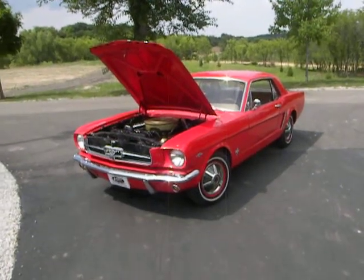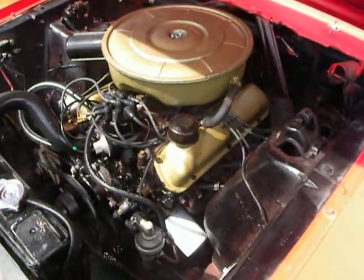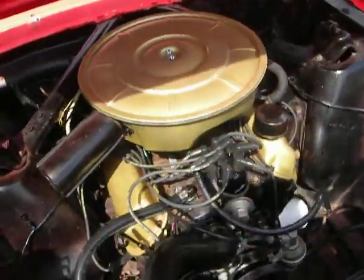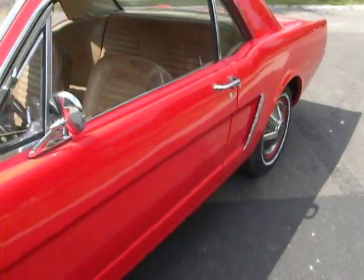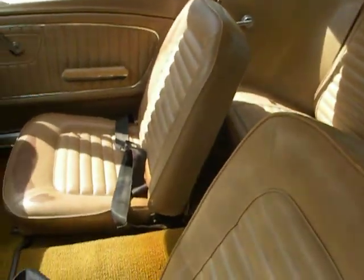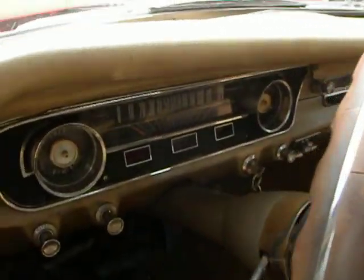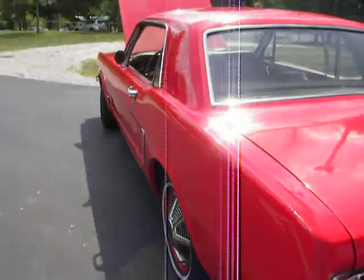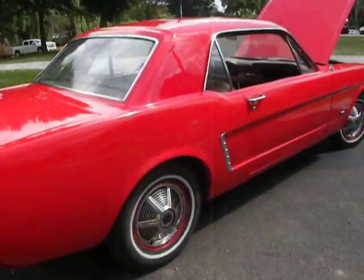Something a little different today. How about a 1965 Ford Mustang? Little 289 V8, real sharp red paint. It's a nice little coupe to go cruising around in.